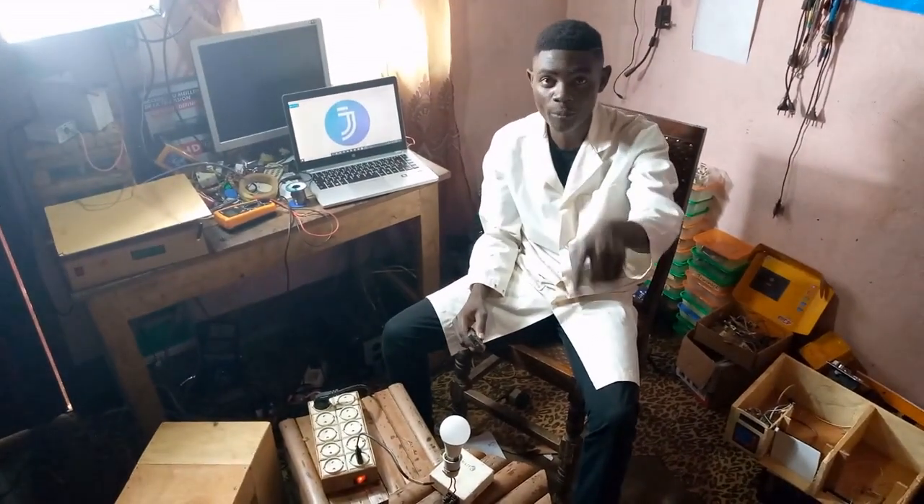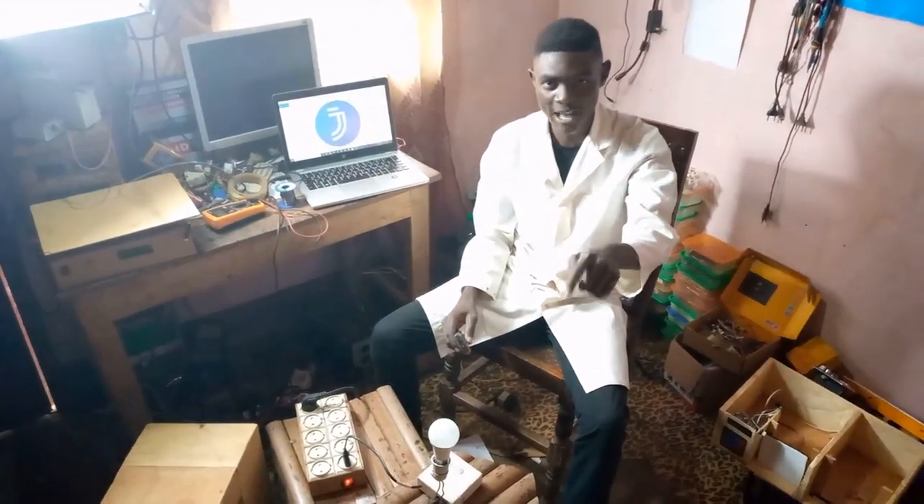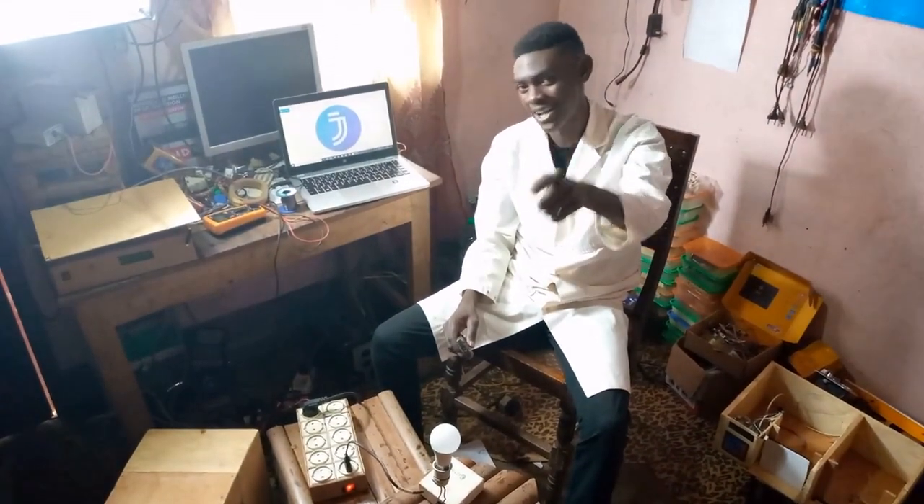For more information about this home automation system, you can head over to our website, JJTronic.com. Please don't forget to like, share, and subscribe. Thank you, stay tuned, and see you next Saturday.